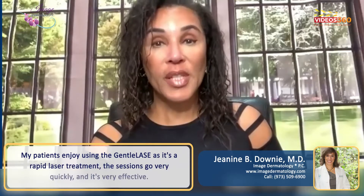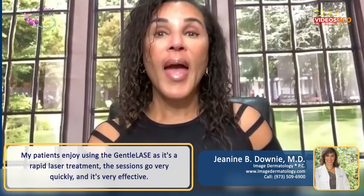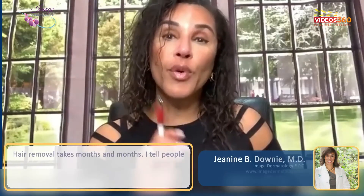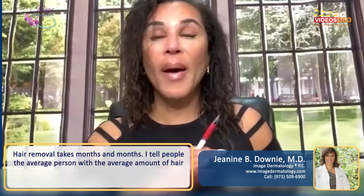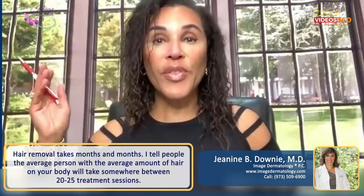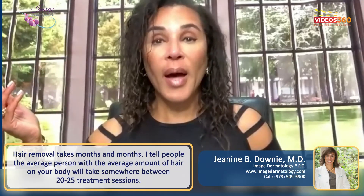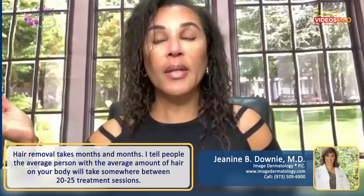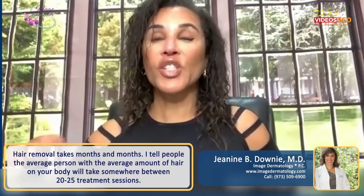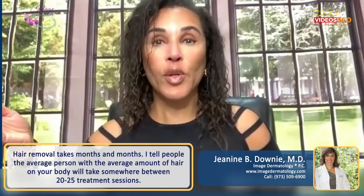It's a rapid laser — the treatment sessions go very, very quickly, and it's very effective. Hair removal does take months and months. The average person with the average amount of hair on their body will need roughly about 20 to 25 treatment sessions.